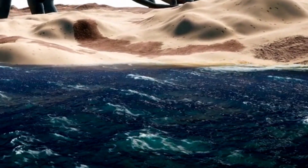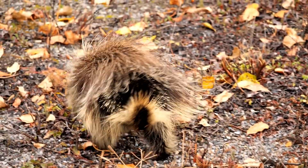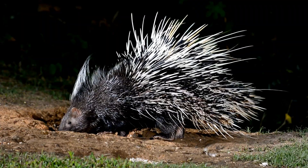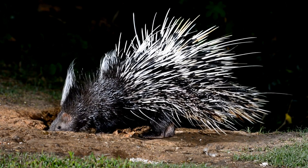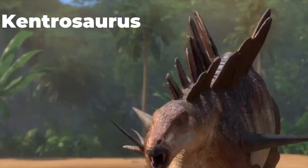A robust animal walked through a shallow lagoon in Tanzania. It was neither a porcupine nor a mammal, but it had spikes that resembled porcupine quills as protection. Instead, it was a 152-million-year-old dinosaur named Kentrosaurus.